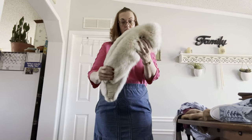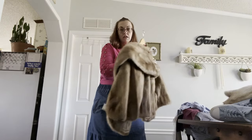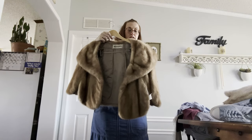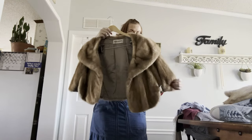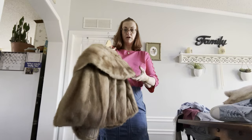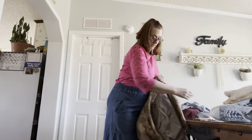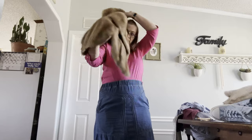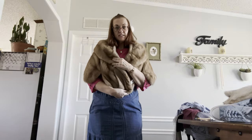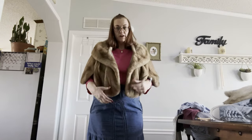Then we have another beautiful vintage rabbit shawl. These were very luxurious and popular back in the day. It's one-size-fits-all — I'm a size XL and I can wear it. Any size can wear this because it just goes over your shoulders and you can go about your business.